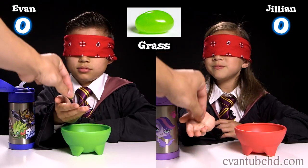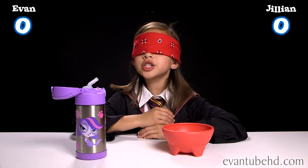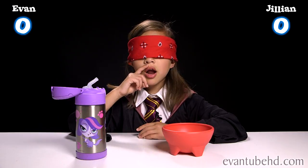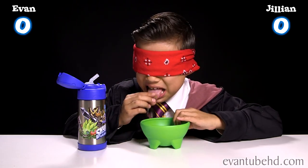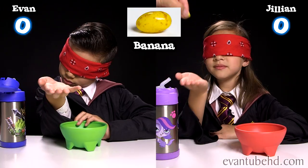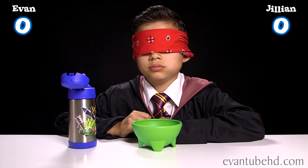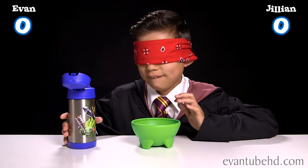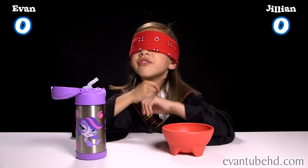Here is bean number two. Definitely not going to taste good. Black pepper? Rotten eggs. Here is bean number three. Barf. Oh, this one is actually good. I'm going to go with Candy Floss.